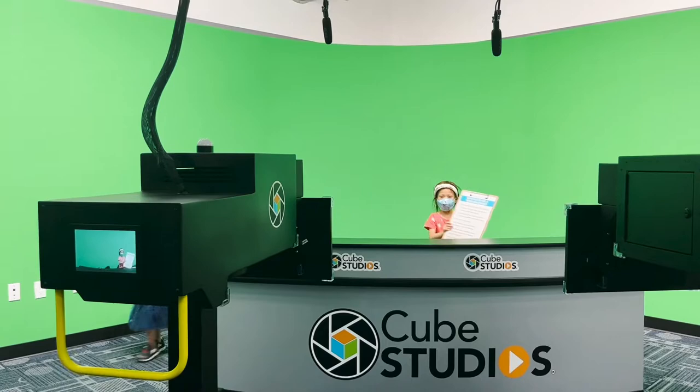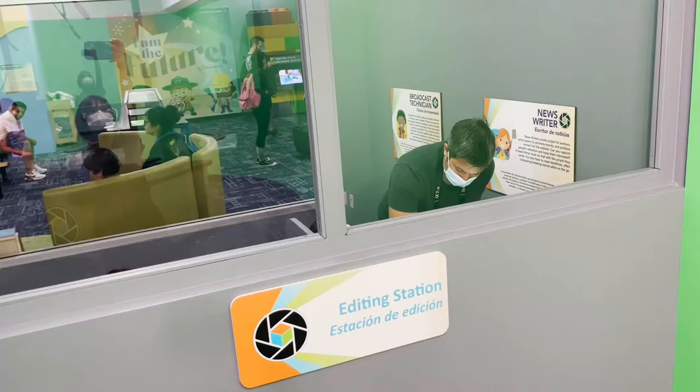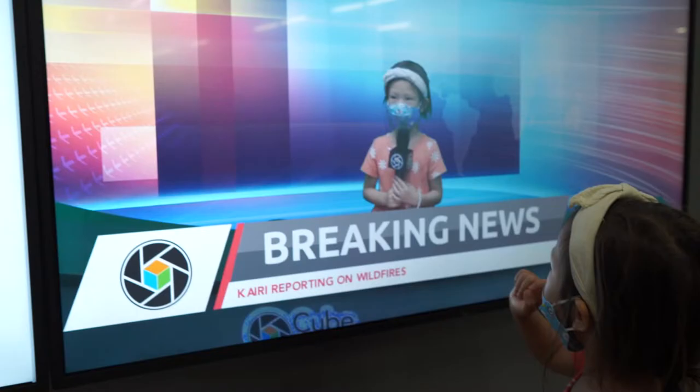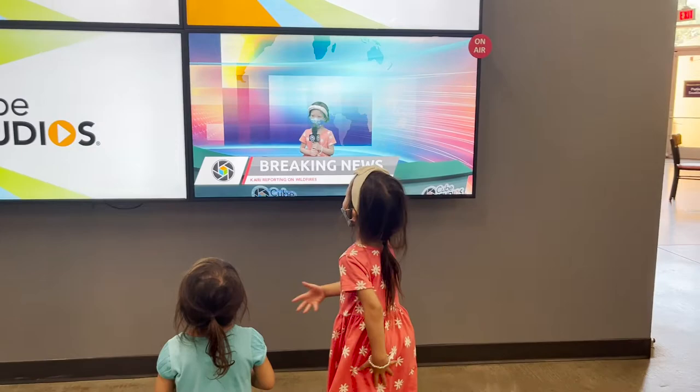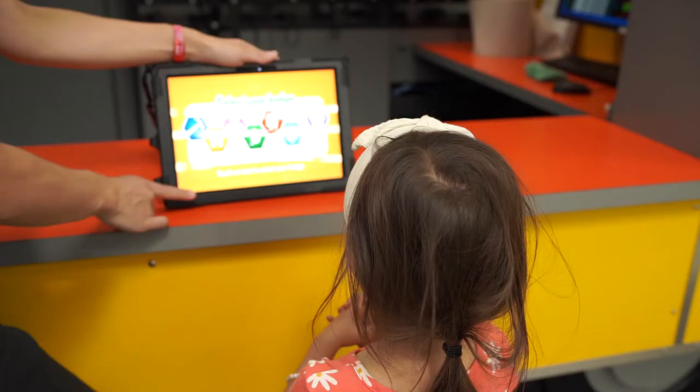Out of all of them, our favorite was Cube Studios. The green screen newsroom is awesome if you're willing to follow a few basic production steps to make a fun news clip with your kids. Once you hit submit, the processed video will show up on the TV screens outside in about 10 or 15 minutes.